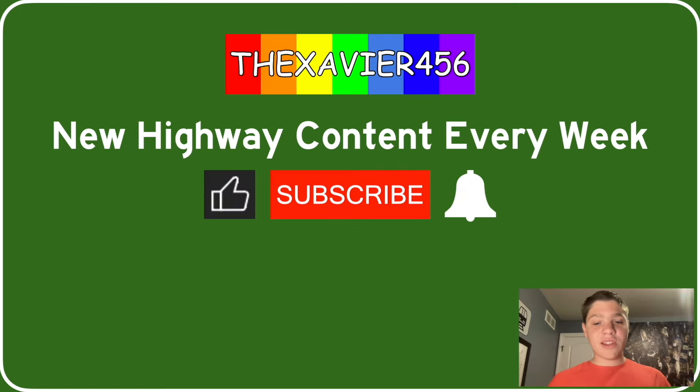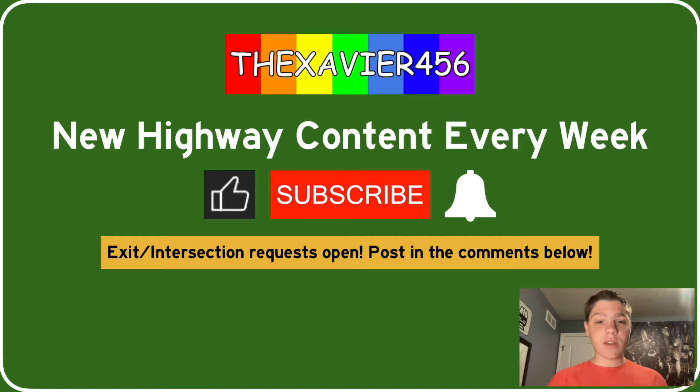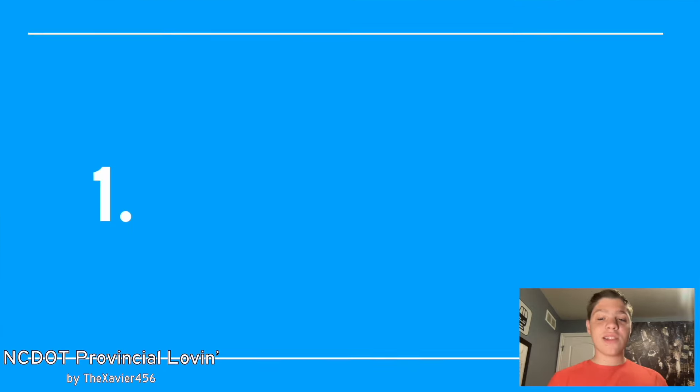We've been watching the Xavier 456, where new highway content comes out every week. If you like this kind of content, go ahead and smash the like button, and if you really like it, go ahead and hit that subscribe button and turn on those notifications. I must remind you that you can request your exit or intersection down in the comments below. We're going to start our first highway of the series next week, which is I-140, which also includes NC-140. Let's get into the rankings without any further ado.